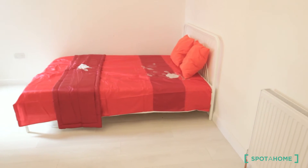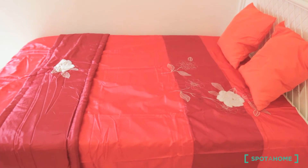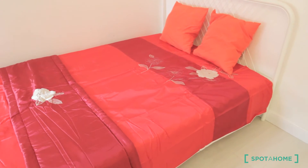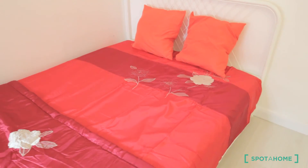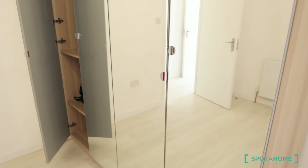We have here the heater, a nice new bed — really high quality, high quality materials. The futon is new. And here we have the wardrobe. It's perfect for a couple.